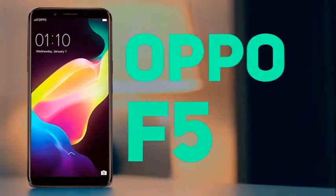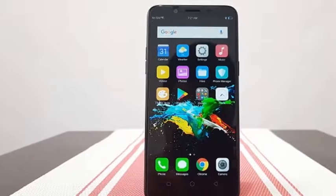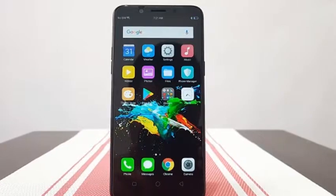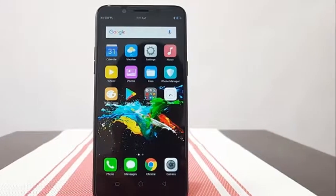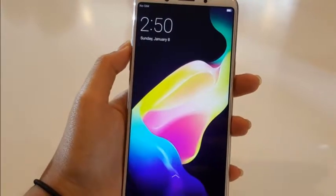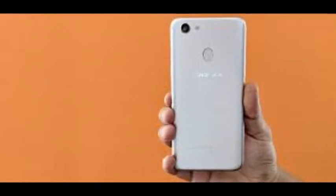The front camera for the Oppo F5 is awesome. It has a 20-megapixel f/2.0 aperture front camera, with both face unlocking and AI beauty recognition technology. The face unlocking reader is blazing fast and very accurate, and it is a perfectly reliable backup option if the face recognition should fail for some reason.